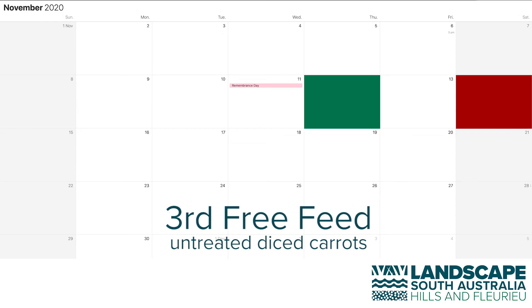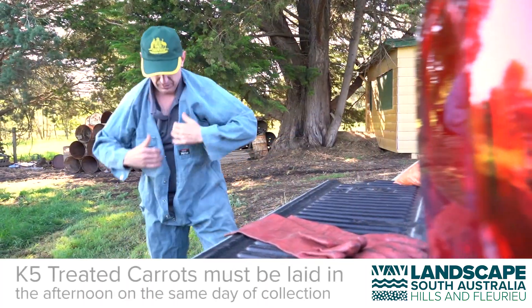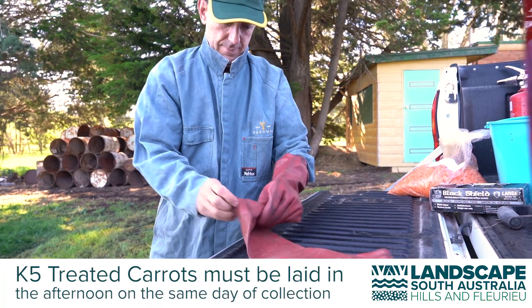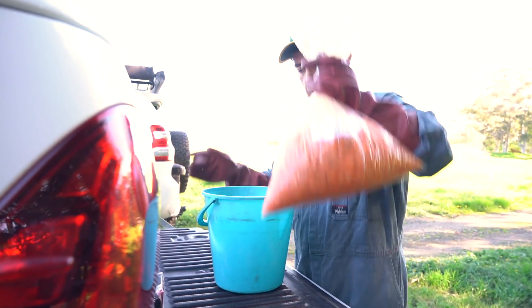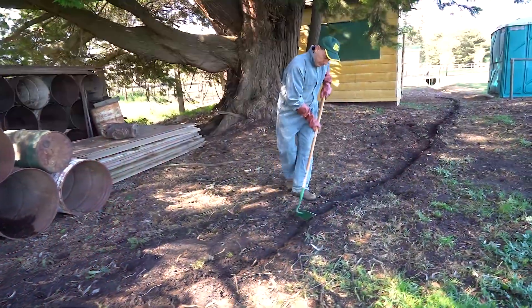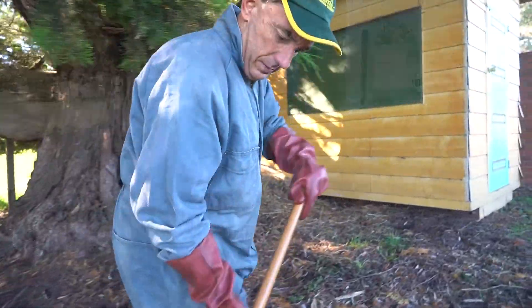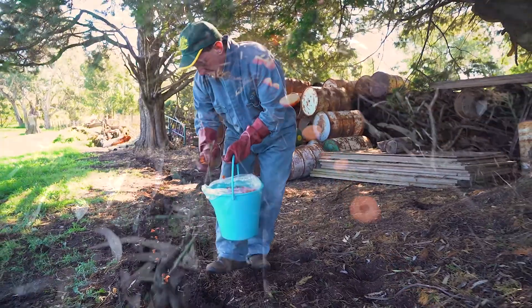Within one or two days of the third free feed, you need to pick up your K5 Khaleesi virus treated carrots from the distribution day depot. The K5 treated carrots must be laid on the same day that you pick them up. When handling the treated carrots, use the recommended PPE. In the later afternoon, with a hoe, re-scratch the original and existing trail or trails as before, and then distribute the K5 treated carrots evenly along the trails.